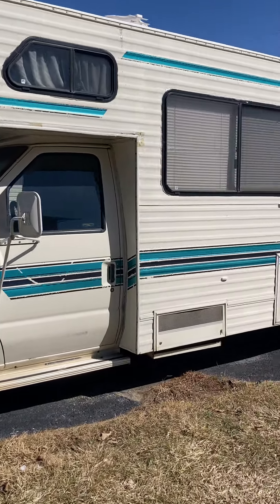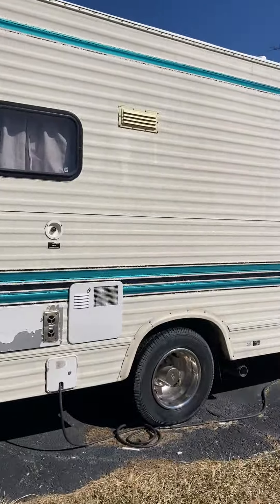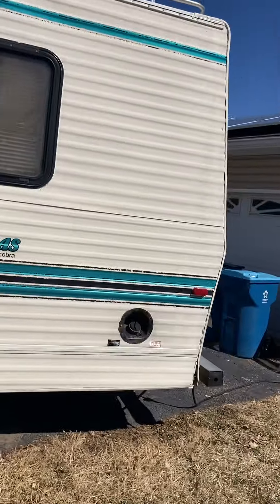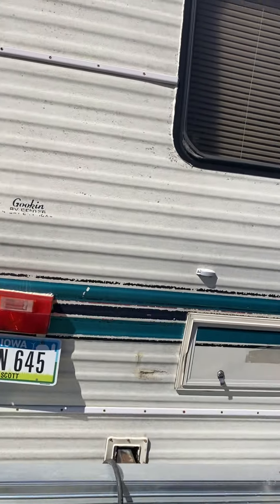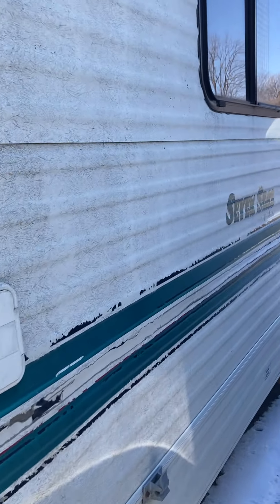Okay, so here's the old girl. I'm going to walk around her. I probably could come up on the roof, but maybe later. It's really cold and windy out right now.